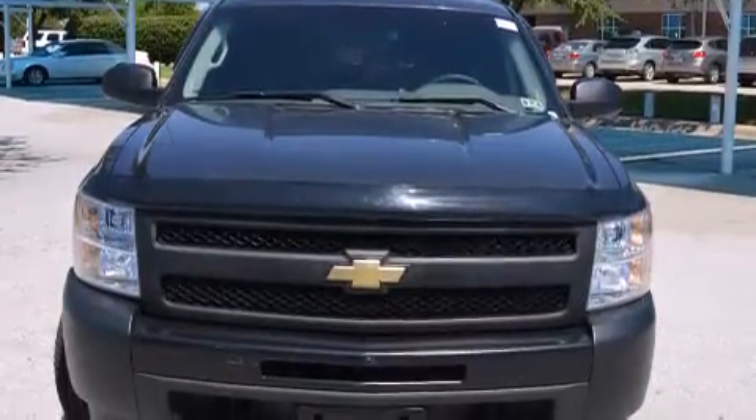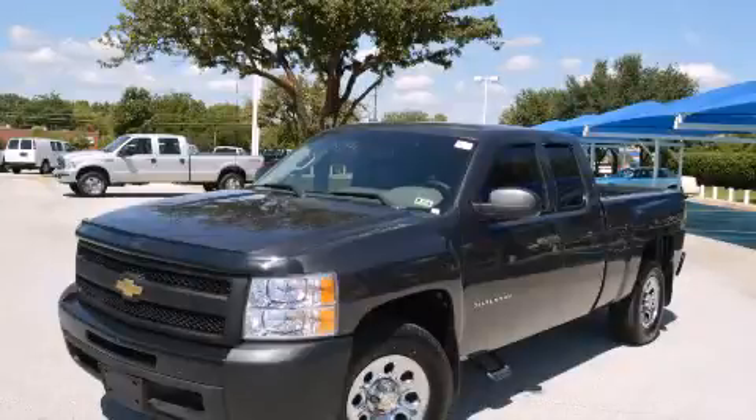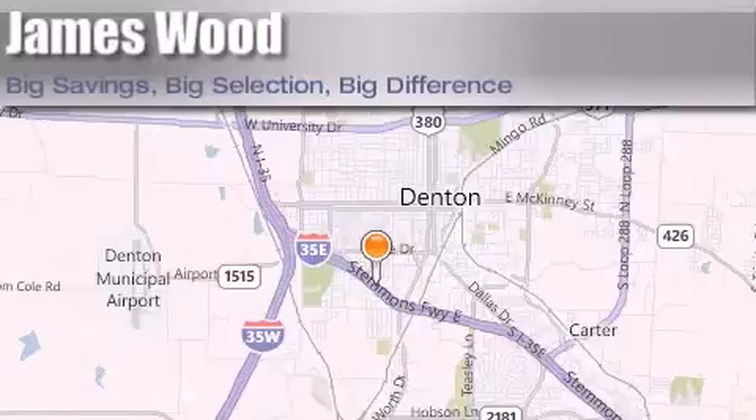Contact us today and schedule your opportunity to see this vehicle in person. James Wood Auto Park is located at 3906 Interstate 35E South in Denton.